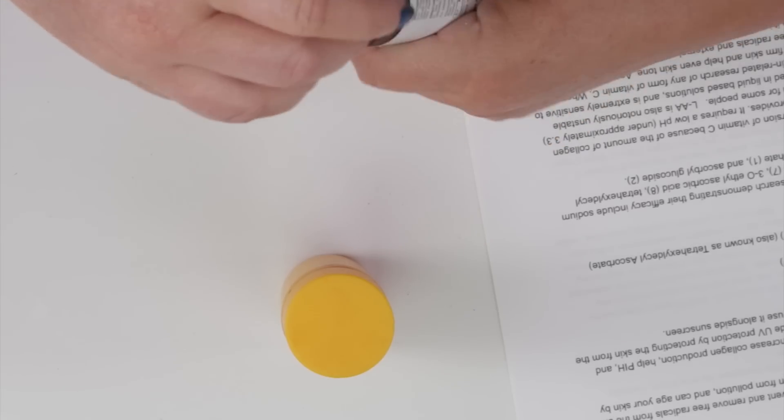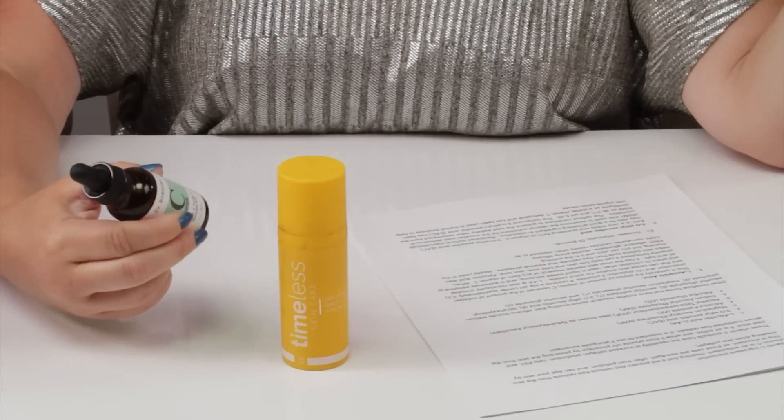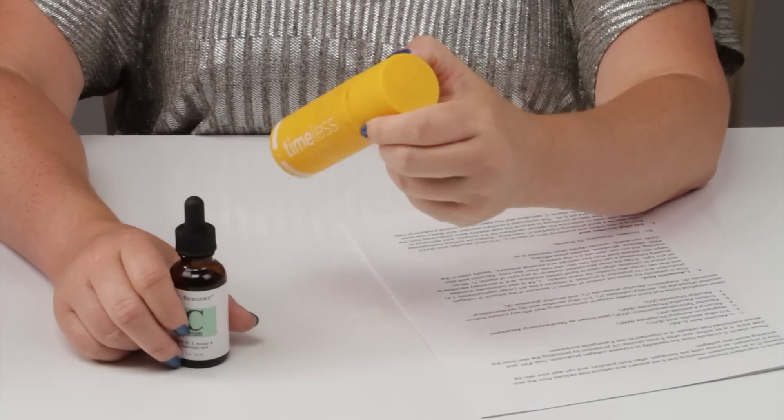It's also notoriously an unstable ingredient. The second you open it up and it's exposed to light and air, it begins to degrade, which is why a lot of brands don't have successful vitamin C serums — it requires frequent manufacturing. Dr. Brenner makes a new batch once every three weeks, and Timeless is about the same. A lot of brands just don't want to commit to making a specific product every three weeks. Like Drunk Elephant — I don't know if they manufacture their vitamin C once every five years, but when it first came out it was great, and then it just got worse and worse. That's also why certain brands have a niche, like Timeless with their vitamin C.